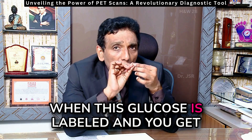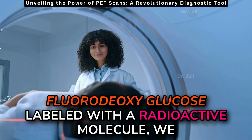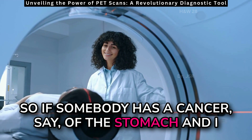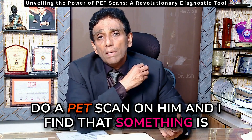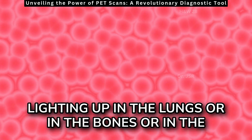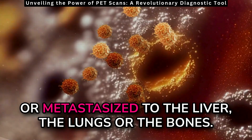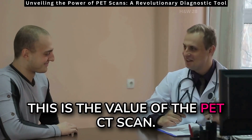When this glucose is labelled and you get fluorodeoxyglucose labelled with a radioactive molecule, we are able to track that molecule. So if somebody has a cancer, say, of the stomach, and I do a PET scan on him and I find that something is lighting up in the lungs, or in the bones, or in the liver very often, then we know that that cancer has metastasized to the liver, the lungs, or the bones. This is the value of the PET CT scan.